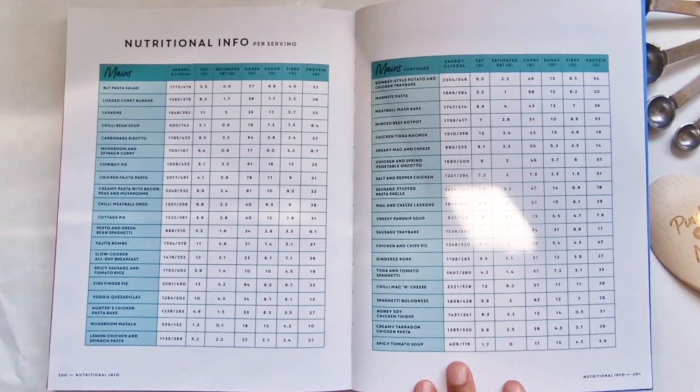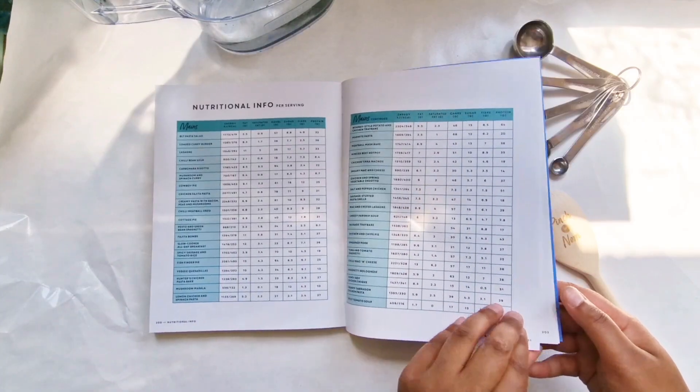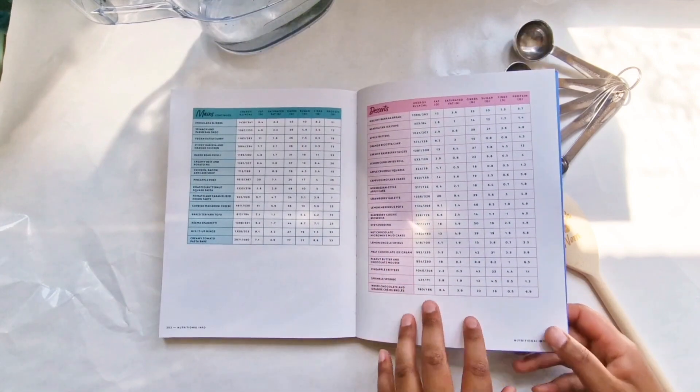At the back of the book you'll find a clear calorie count for each recipe along with helpful nutritional information, to make planning and tracking food nice and simple. I like how it's all in one chart, so it's easy to compare between the recipes.